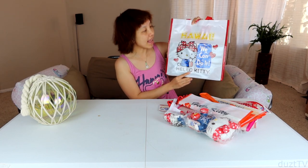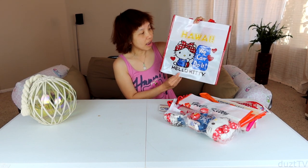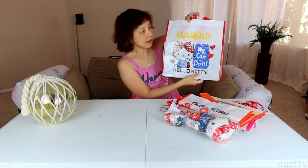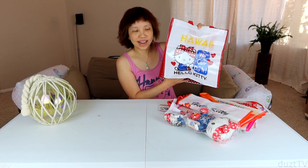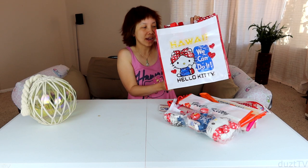It's a reusable bag with this super cute design of Hello Kitty as Rosie the Riveter. Wow, so adorable! It's the same design on both sides, and I bought it because it's a decent price — not too expensive — and it's way too cute.